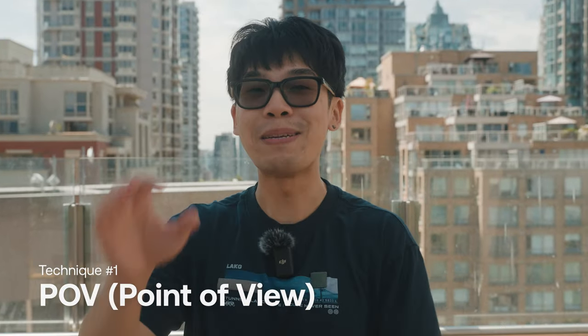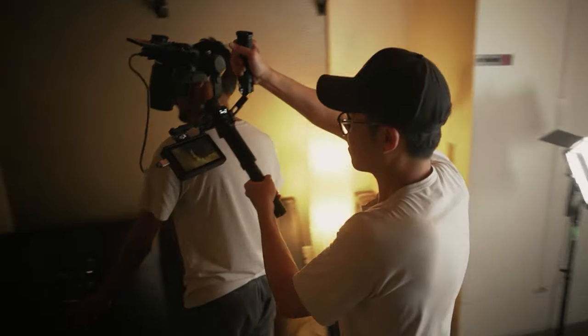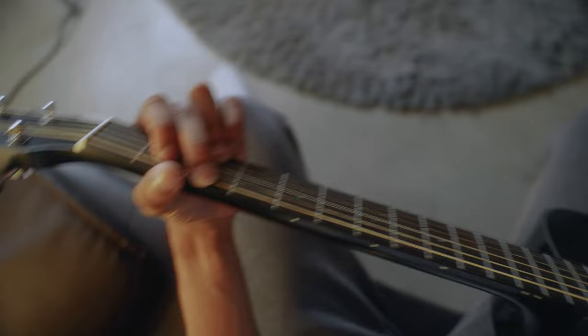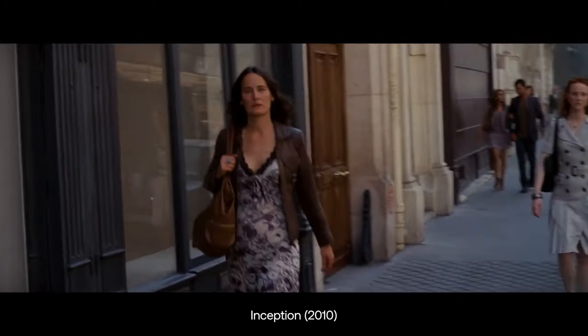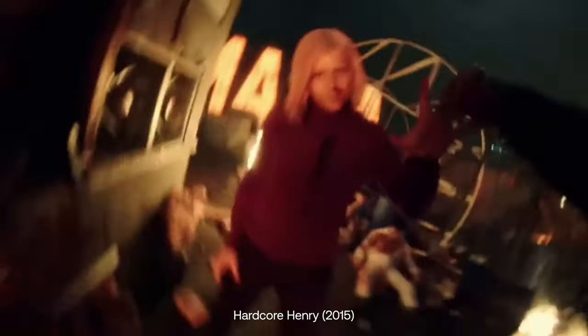Our first technique is the point of view shot, otherwise known as POV. This is accomplished by placing the camera where your character's eyes would be, so it feels like they are the character. Want to convey a character's sense of paranoia? Have the audience experience it themselves. Why are they all looking at me? What about the thrill of an action sequence? Nothing gets the blood pumping like you're the one in the fight.